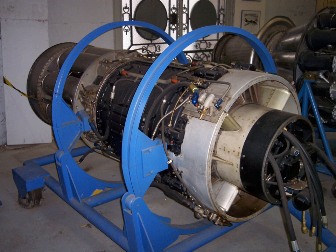It saw continued service in the U.S. military until 1978. Packard built 3,025 of the engines under license.